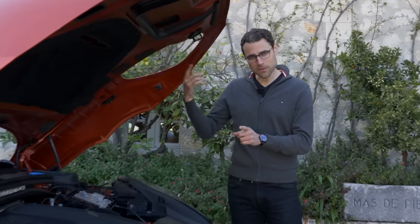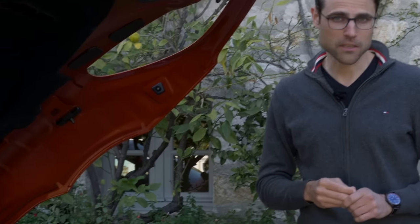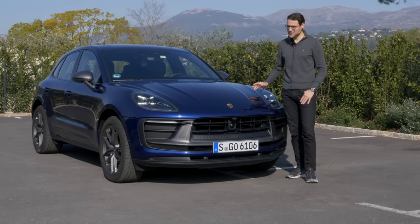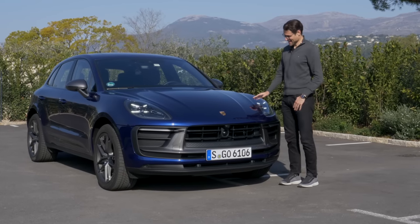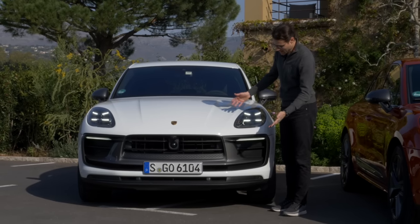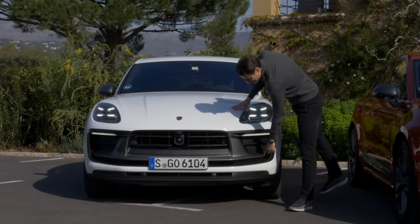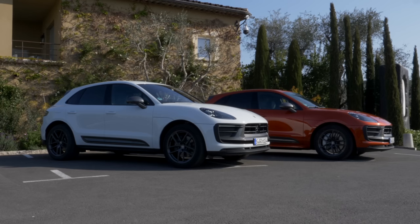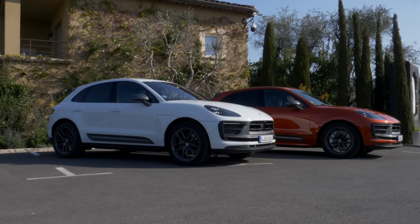One advantage for the four-cylinder over the six-cylinder: 60 kilograms less weight on the front axle, which could have a good effect on driving agility. Other color choices include Gentian Blue — a pretty nice color — or pure white, where the gray contrasts appear even stronger. The standard white comes without any extra price.